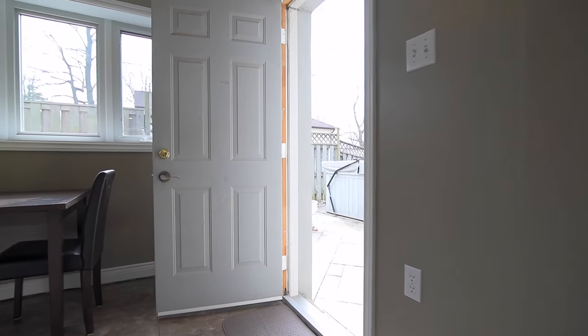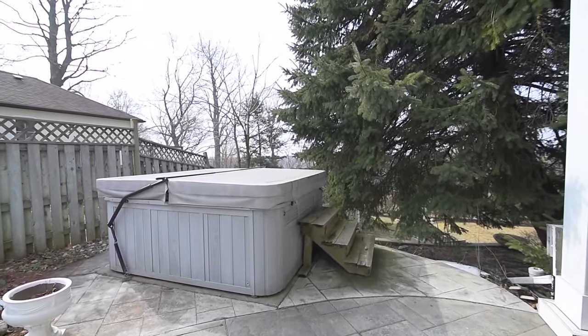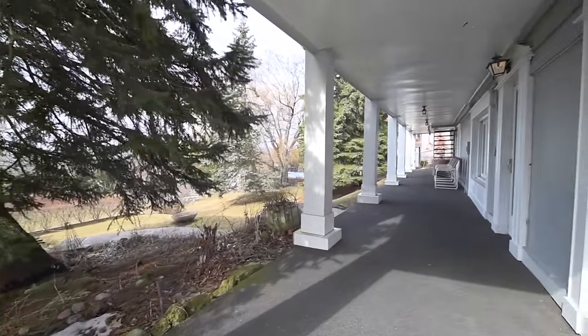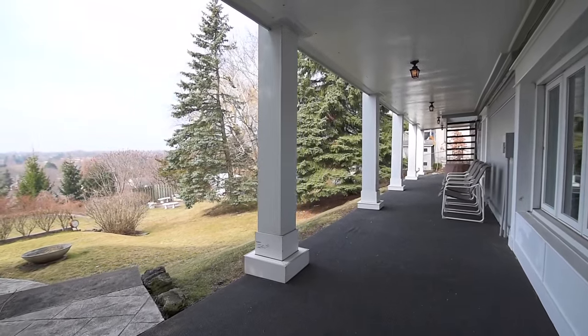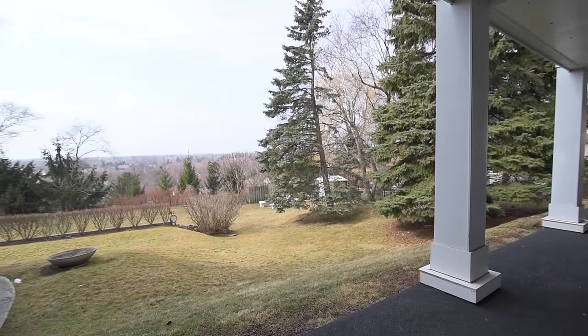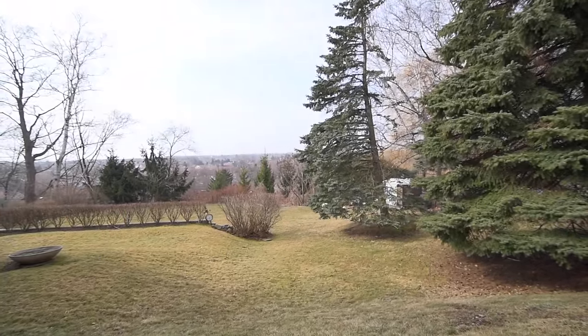The outdoor oasis has a stamped concrete patio with hot tub and 65-foot long lower deck overlooking a terraced, pool-sized backyard which has a fire pit and storage sheds, with mature trees and shrubbery offering privacy. A set of stairs with wrought iron rails leads to the upper deck area, which is also accessible from a walkout just off the great room.